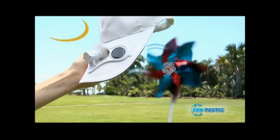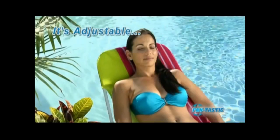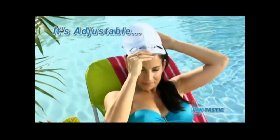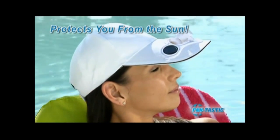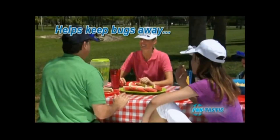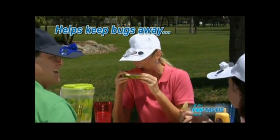Fantastic Cap is solar-powered, so no batteries are needed. The small micro fan generates a cooling breeze that keeps you feeling comfortable. Made with a breathable material and an adjustable band for a perfect fit. Plus, the extra-wide rim is a great way to protect against sunburn.